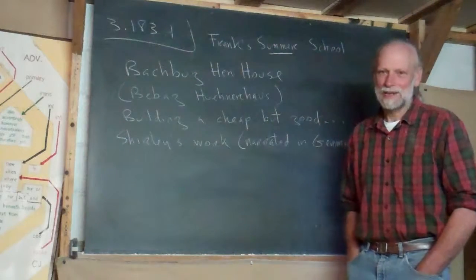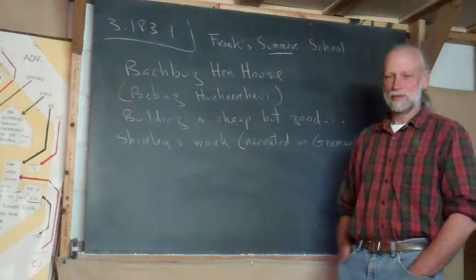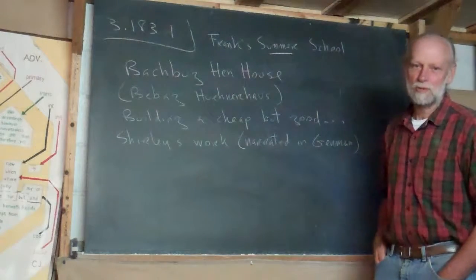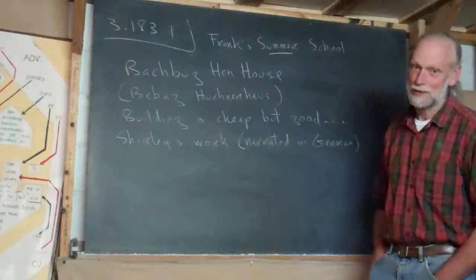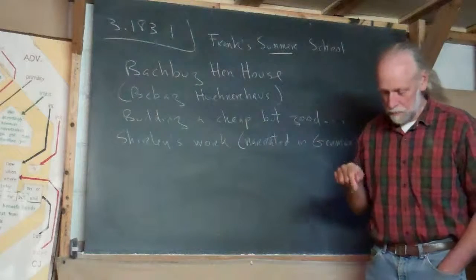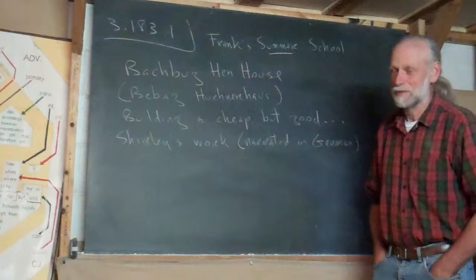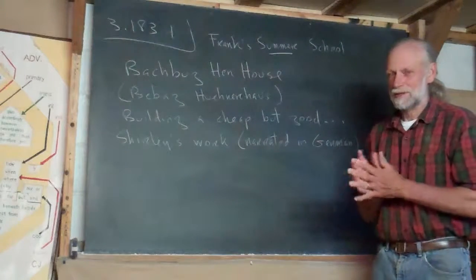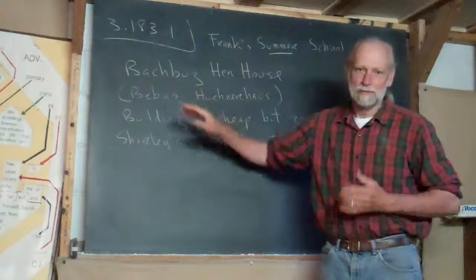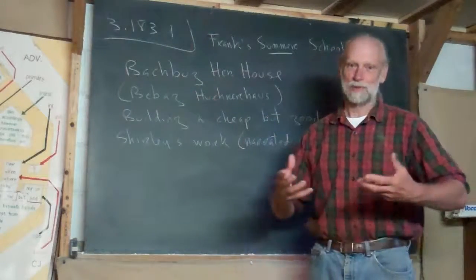So far, she doesn't have any money in this chicken house at all. She got some things that were given to her — some doors and some blocks — and she'll explain about it in German. Her German is slow and clear, but it is German. I think it's going to be worth your time to watch it. At this moment, in real time, she's not finished, but she probably will be soon. She is the type that's going to finish it. But I'm building a cheap but good fireplace that I started almost a year ago, and I'm still working on it.